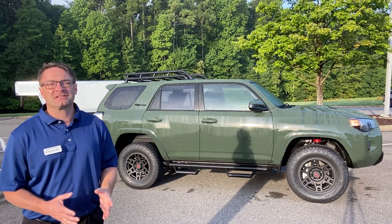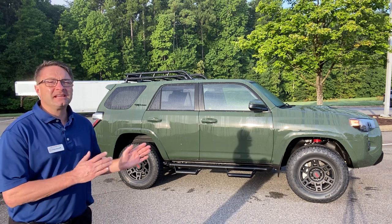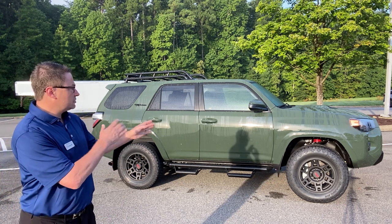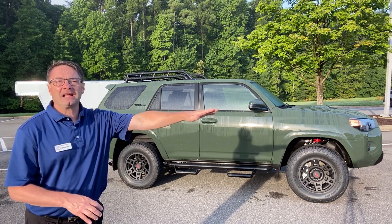The 4Runner is of course one of the toughest, most rugged, durable, dependable vehicles on the entire planet, and TRD Pro takes things to the next level. This one has souped-up Fox shocks so that it absorbs impact on the trails but it's smooth riding on the highways.